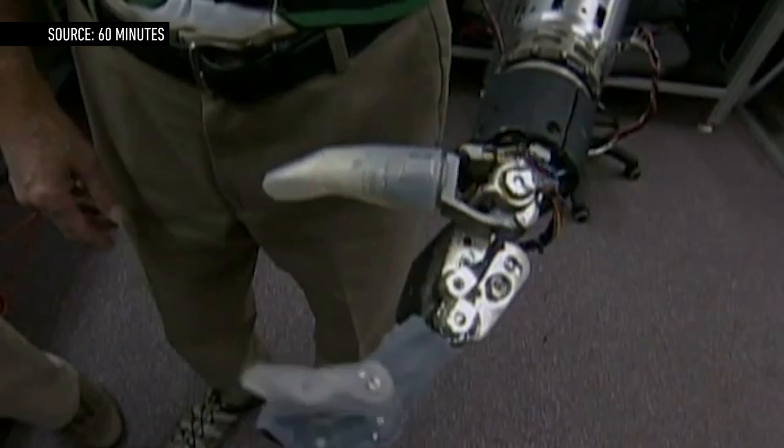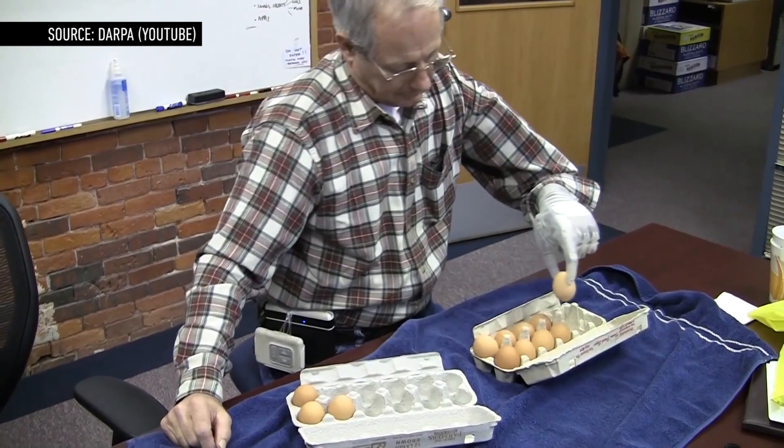The DECA Arm System is similar in size and weight to an actual human arm. It's capable of detailed tasks like using zippers, brushing teeth, and even handling fragile foods like grapes and eggs.